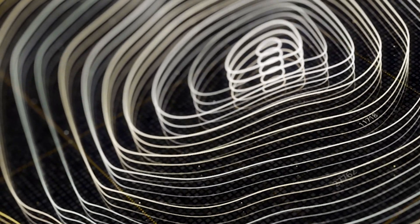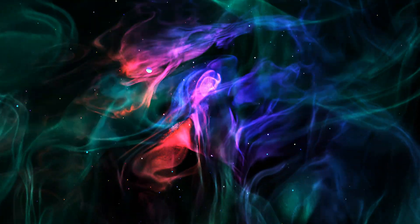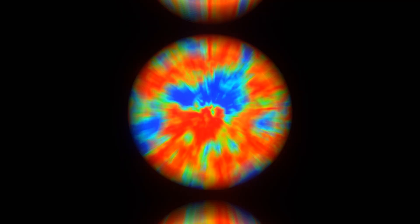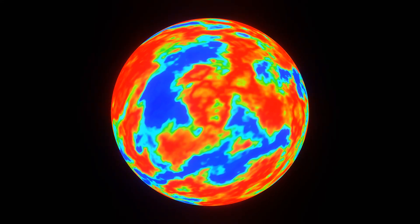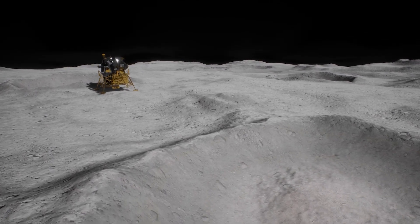These include: A) Vibrations on the lunar surface due to seismic events and/or due to the impact of meteoroids and rover movements. B) Near-surface plasma environment. C) Temperature and thermal conductivity up to the depth of 10 centimetres. D) Elemental composition in and around the landing site. E) Spectral signatures of Earth from lunar orbit.